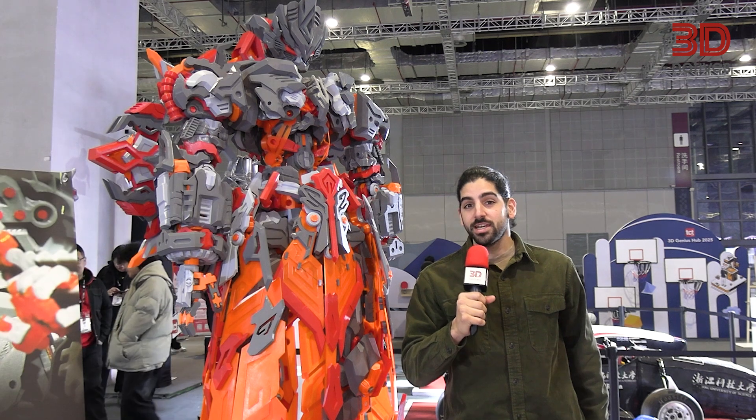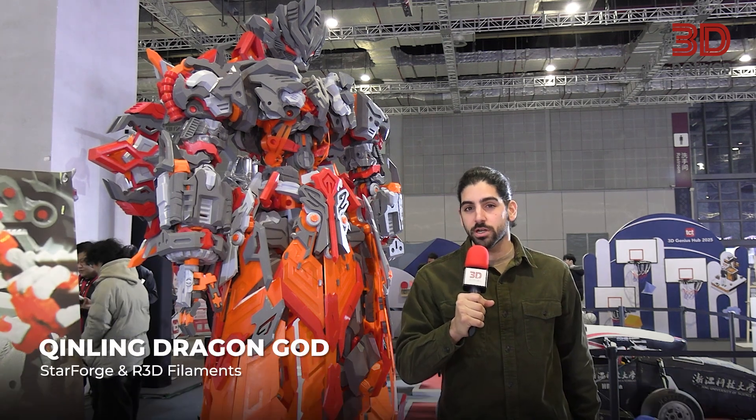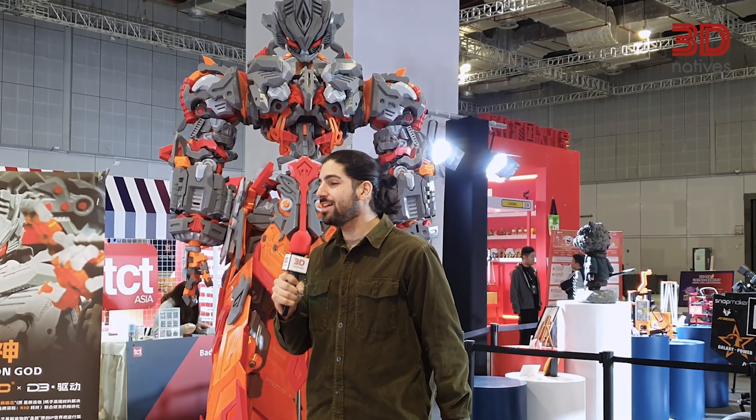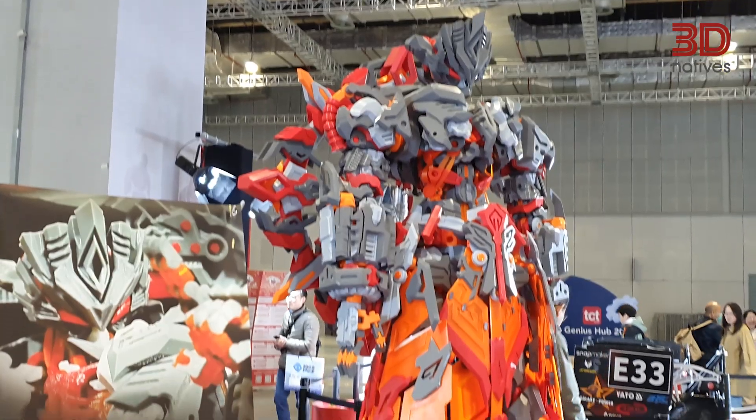Here we can see the Kinling Dragon God, created by the Chinese design studio Starforge in collaboration with our 3D filaments. This impressive artistic engineering piece consists of over a thousand components printed with TPU and PETG in FDM 3D printing.